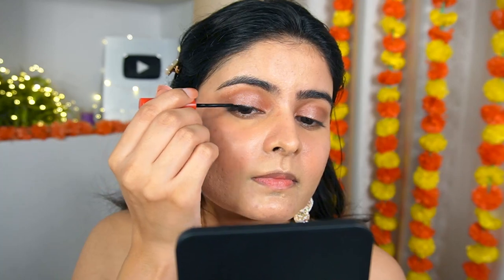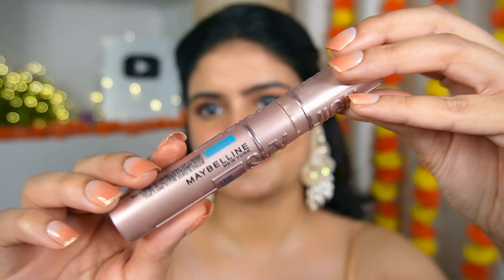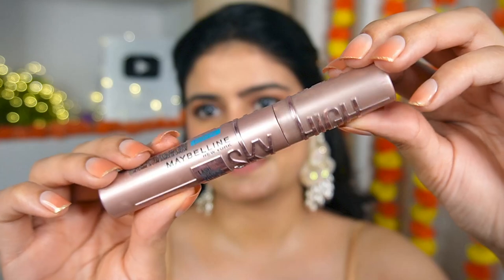Now I'm using Faces Canada Magnetized Eyeliner — it's a super thin liquid liner. If you're a beginner, you can use this liner to create a thin line or even a silver line. When I was shooting I meant to do a silver liner but ended up going a little thick — never mind, the final result was still good.